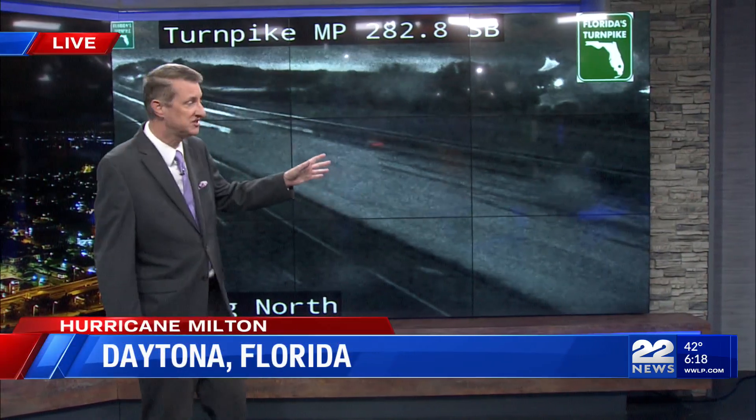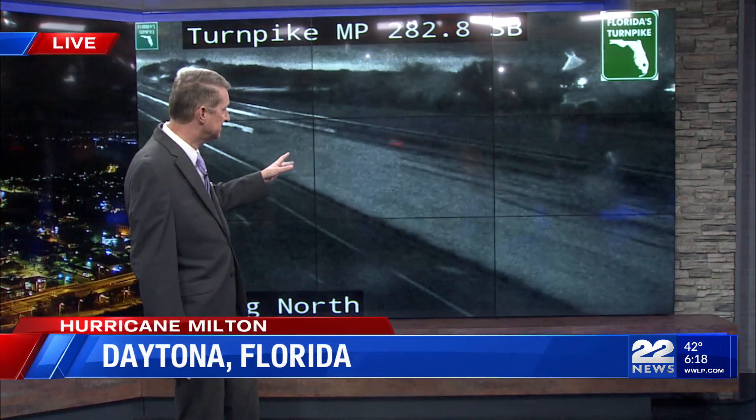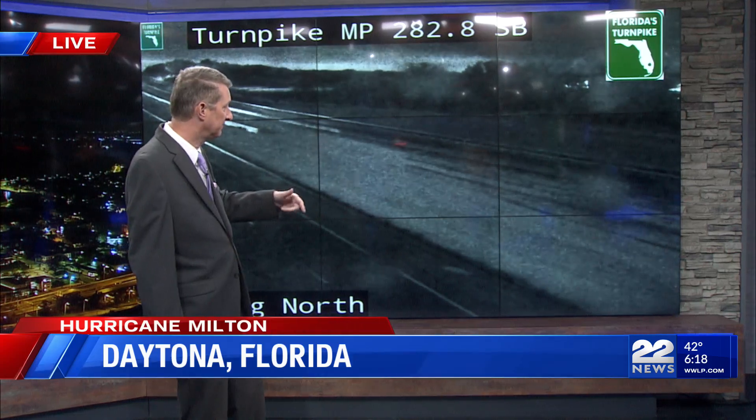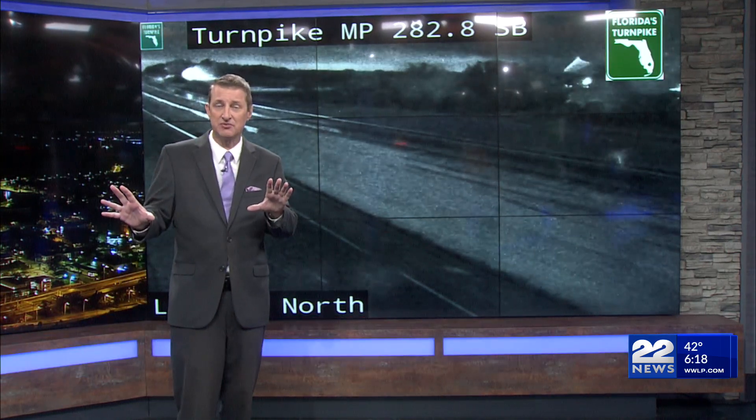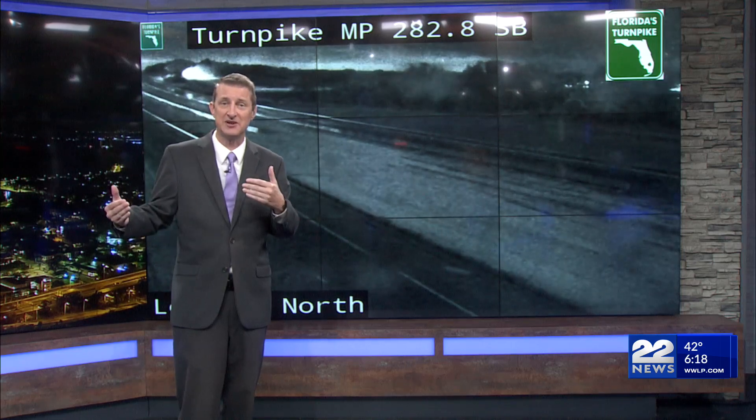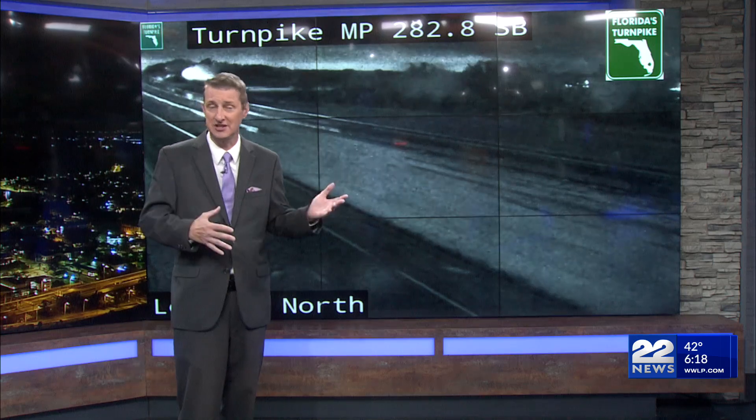Where we are dealing with some very strong winds and some heavy downpours is in Daytona Beach. This is a live look right now and you can see not many cars on the highway at all — in fact nothing showing up — but we've seen some very heavy rain moving through that area, with winds gusting up near 90 miles per hour. They are seeing the brunt of the storm right now.